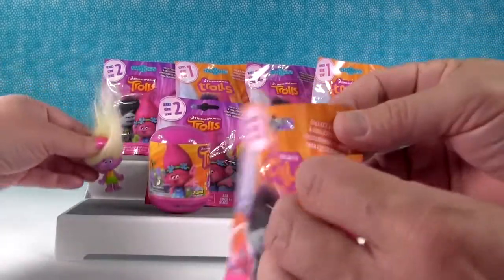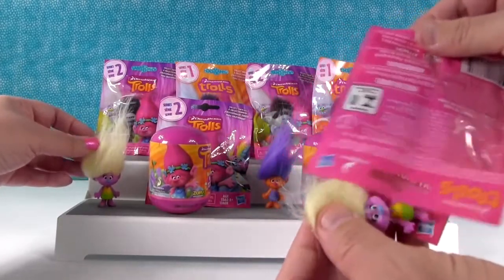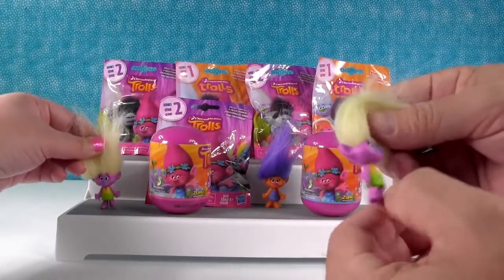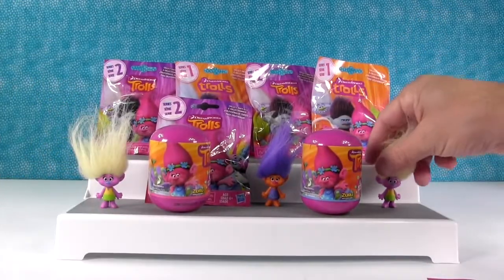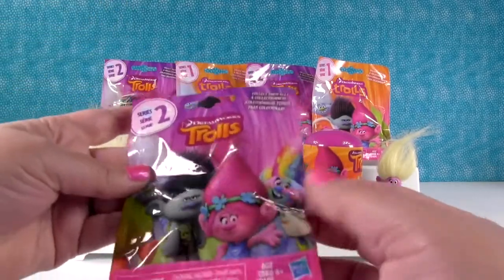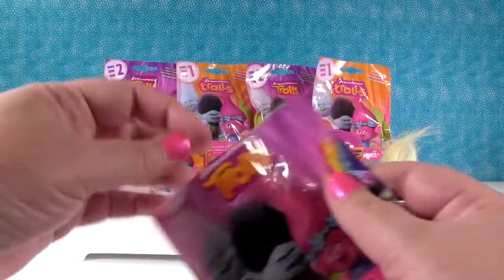Alright I'll open a series one. Oh I got the same troll. Twinsies! Hug time. Okay I think I'm gonna open a series two. So Paul wants this paint splatter troll, let's see if we can get one.